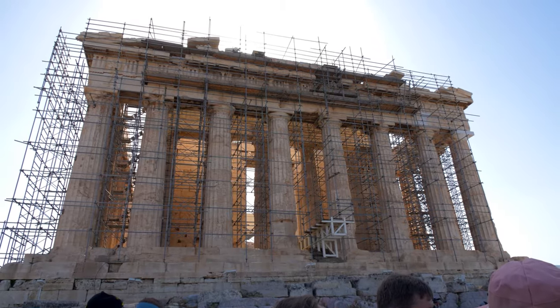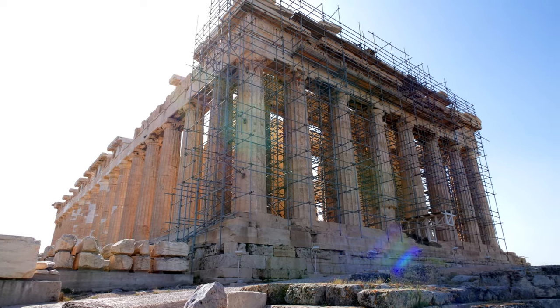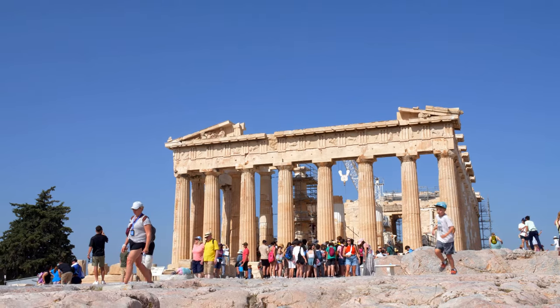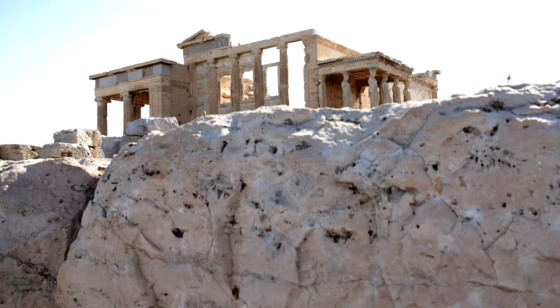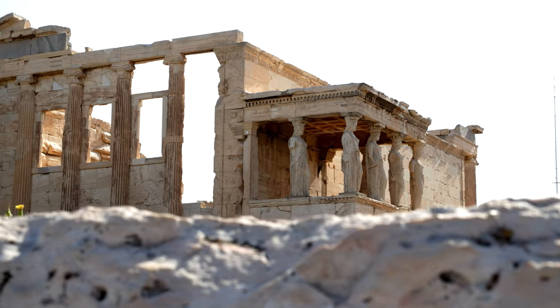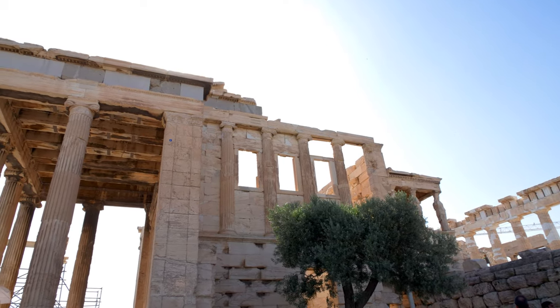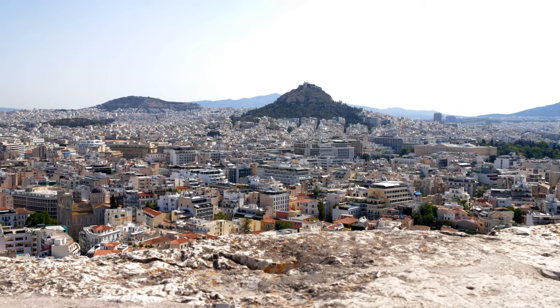Viewing the Parthenon is the main highlight of the tour. It's a massive temple in the middle of the Acropolis. While you're not allowed to enter the Parthenon, you can walk around the outside of it. There's another temple by the Parthenon called the Erechtheion — a marble temple in honor of Athena and several other gods. It's currently undergoing renovations as it's been severely damaged over the years due to war, damage, and decay.